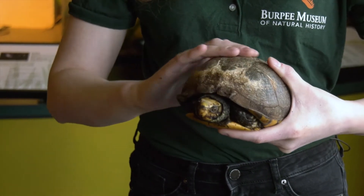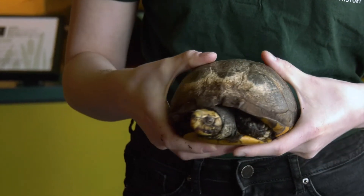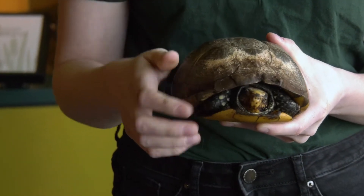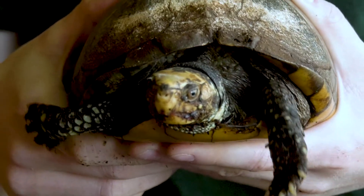Our turtle here is pretty old — he's about 70 years old and he's used to being handled pretty frequently, but because he's so old he doesn't always like to be handled, which is why he hides in his shell when I'm trying to touch his face. And this is Mr. T.